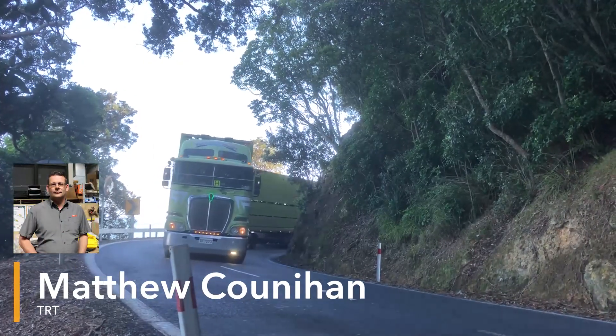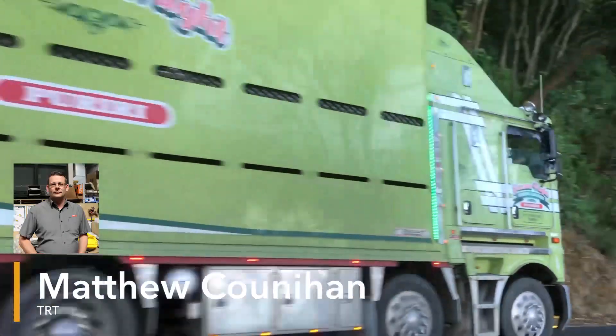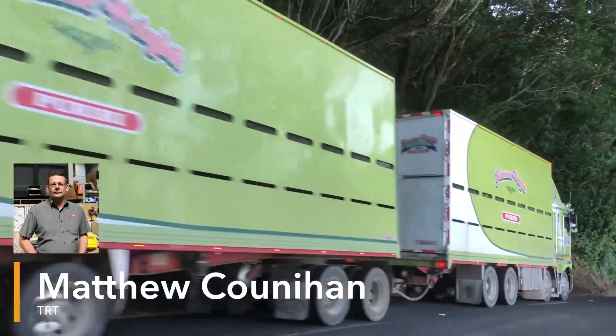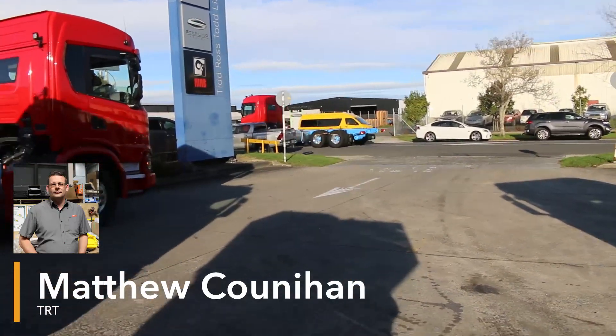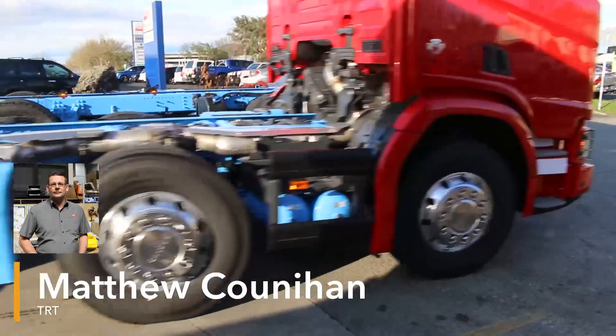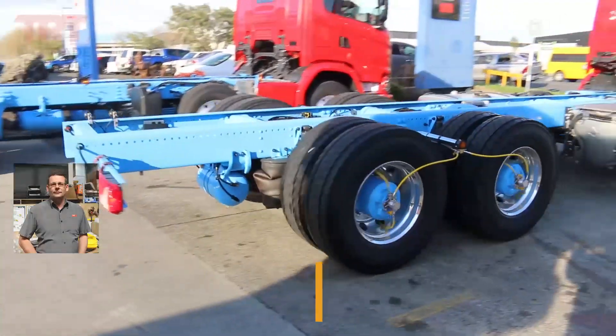I'm TRT's Traction Air product specialist. CTI stands for Central Tyre Inflation and the system manages the tyre pressure to load and road surfaces, all from the comfort of the driver's seat.